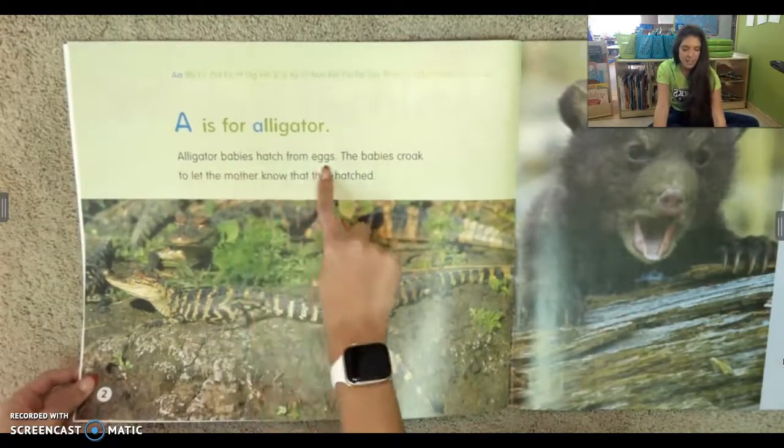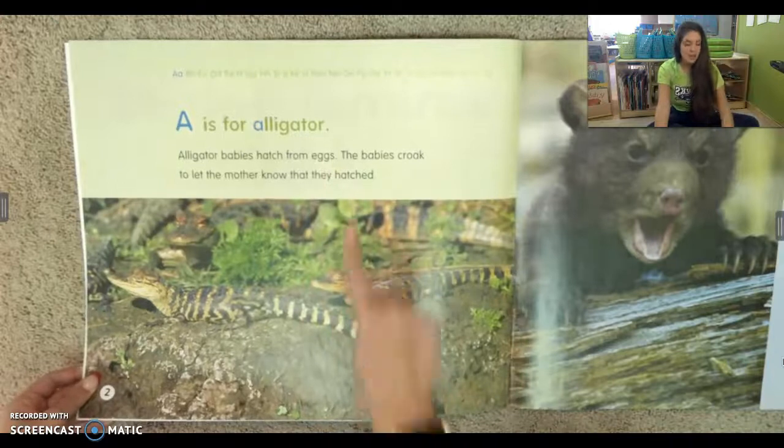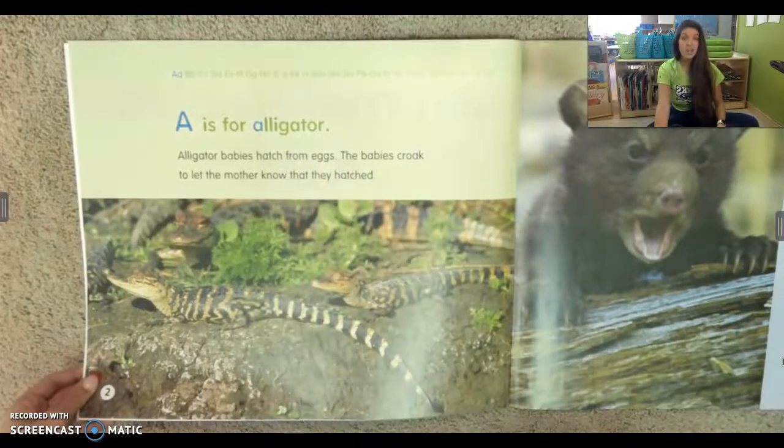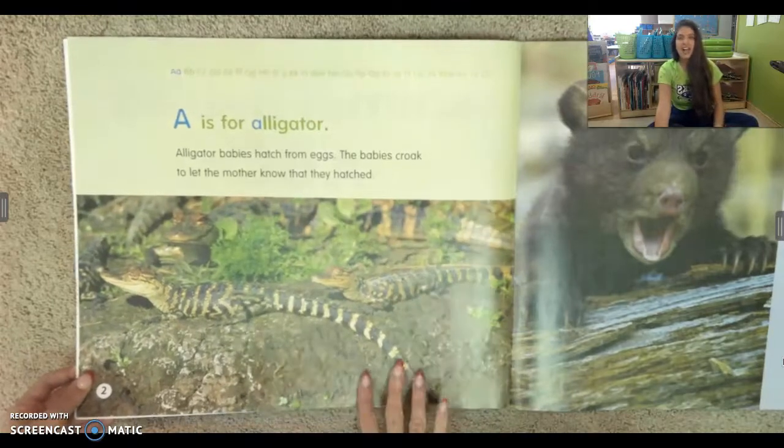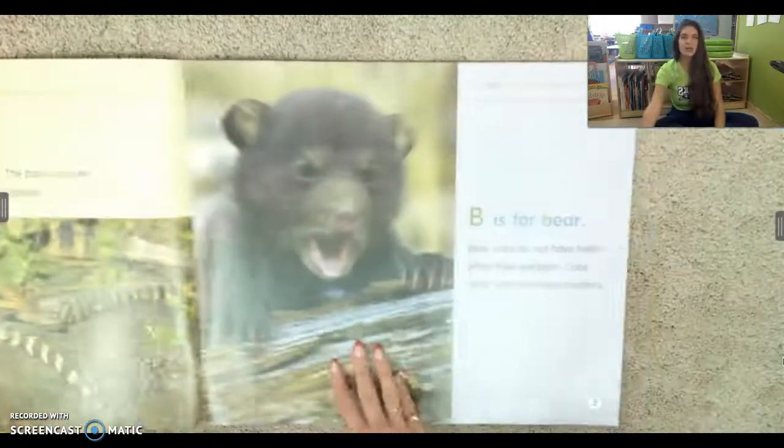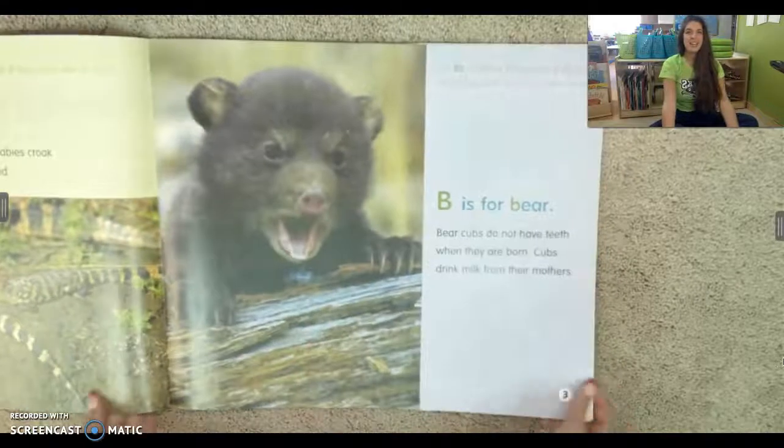Alligator babies hatch from eggs. The babies croak like a frog to let the mother know that they hatched. That is very cool. B is for bear.